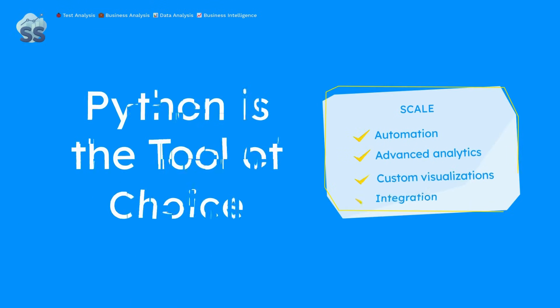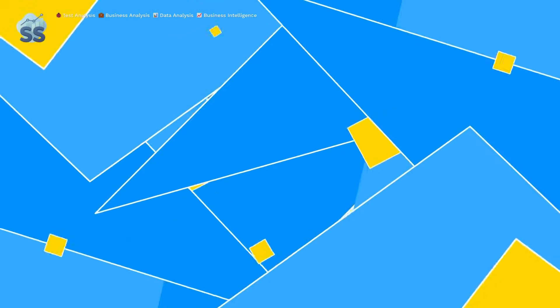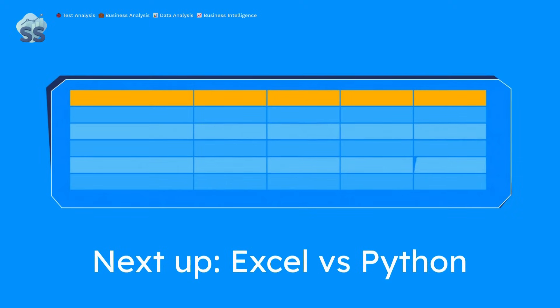In short, Python is essential for scale, automation, advanced analytics, custom visuals, and system integration. Next, we'll compare Excel and Python for real-world tasks to see when to use which tool and how to combine them.